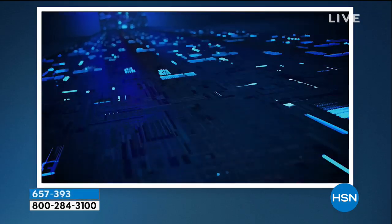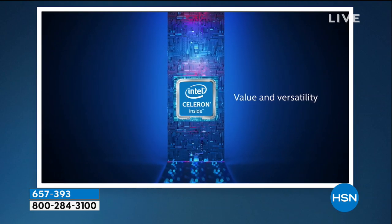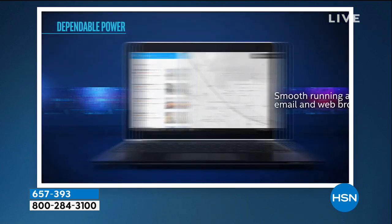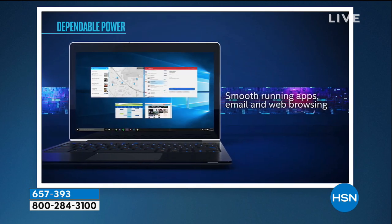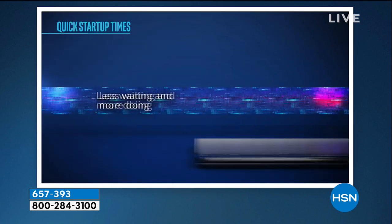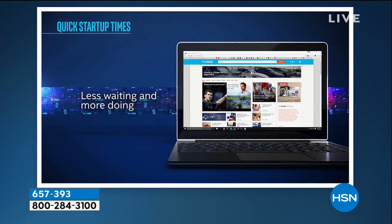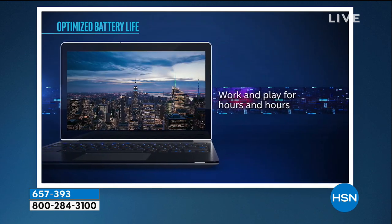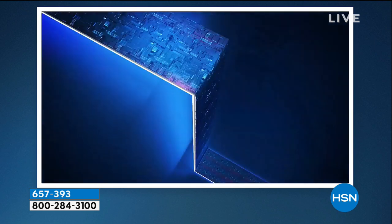I can't believe there's only seven minutes left, but there are. I need to show you some stuff on this processor. You might be thinking, how good is the processor? Aaron said it was an Intel processor — what are some numbers? Compare this to another processor. Numbers mean a lot; they really tell the story of how much faster. Smooth running apps, email, web browsing — if you do those kinds of things, this is the perfect computer for you. Less waiting and more doing because it's instant on. It has a solid state drive and battery life.